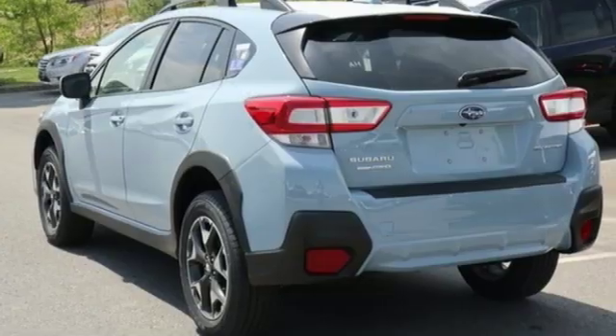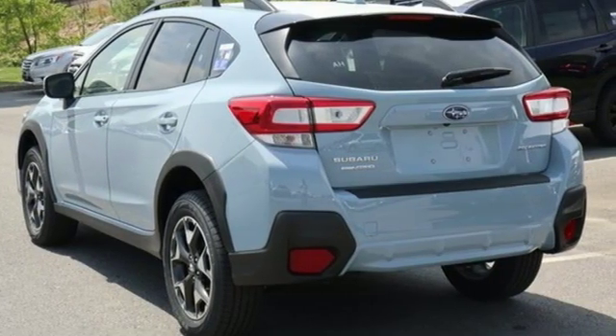Vehicles that are easy to love, for a long time. Subaru. Hurry in today for a test drive.